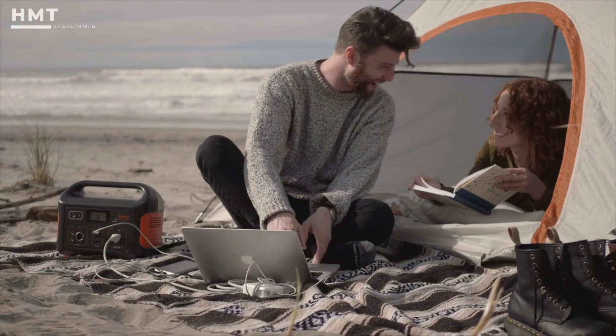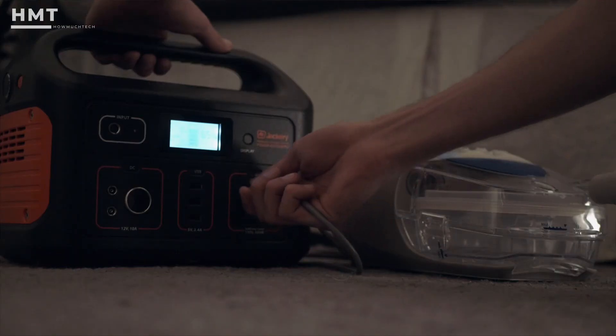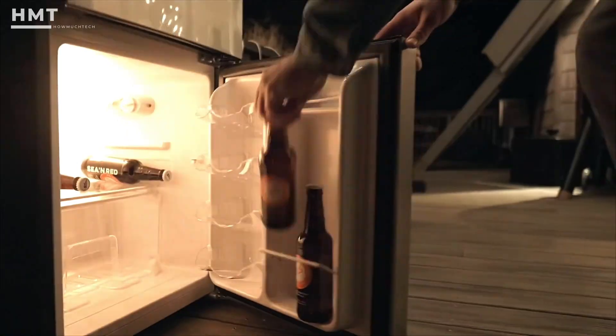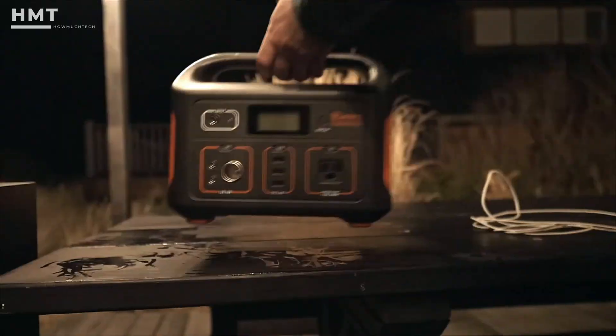it's perfect for camping trips, tailgating, or powering smaller devices like laptops, CPAP machines, and mini-fridges. Weighing only 13 pounds, the Explorer 500 is lightweight and easy to carry.